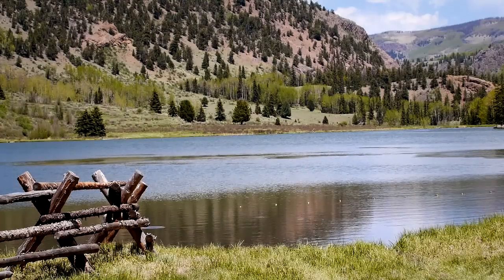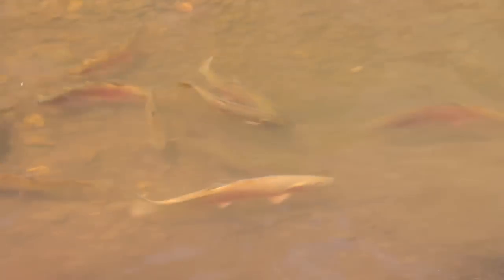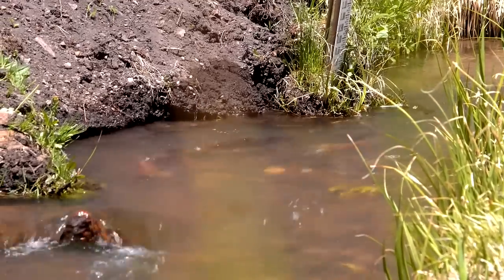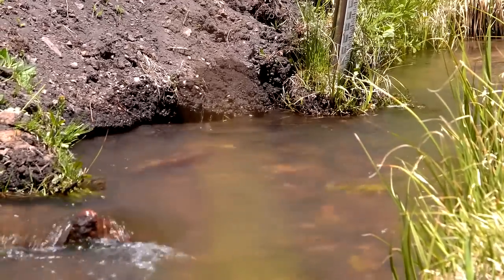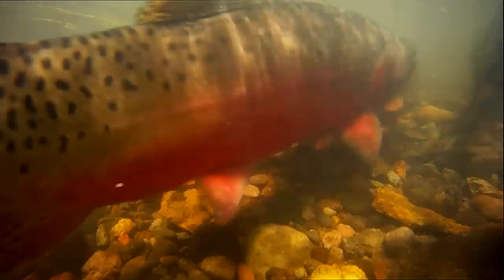The picturesque scenery of Hay Press is surpassed only by the unique beauty that lies beneath the water's surface. Each June, hundreds of Rio Grande cutthroat trout leave the depths of the lake and swim into the small inlet to spawn. A flurry of dark spots and bright crimson fills the tiny creek as the fish jockey for position above nesting areas called redds.